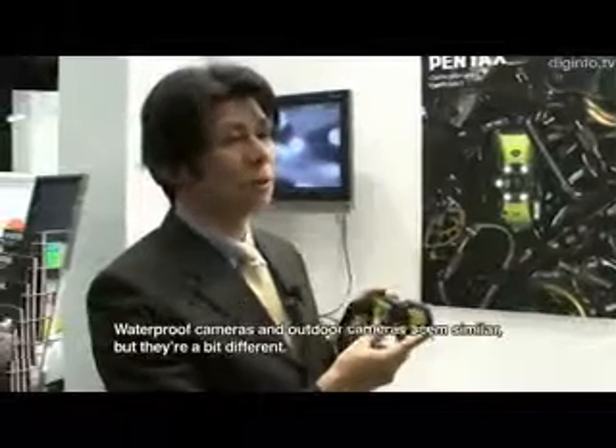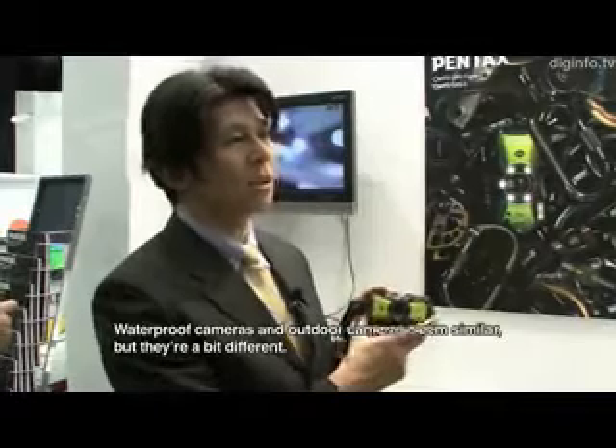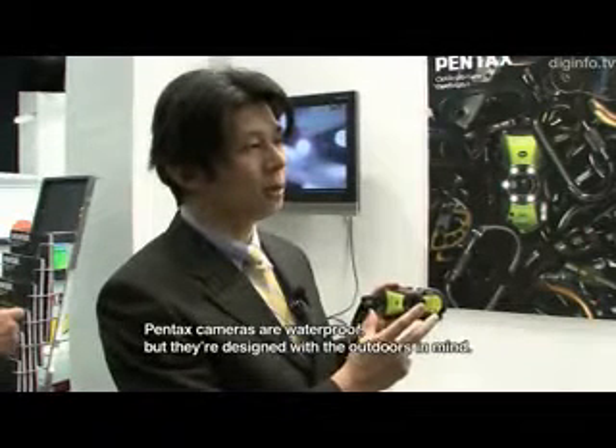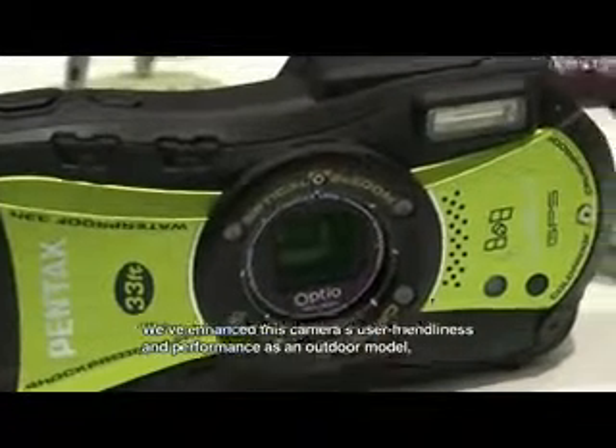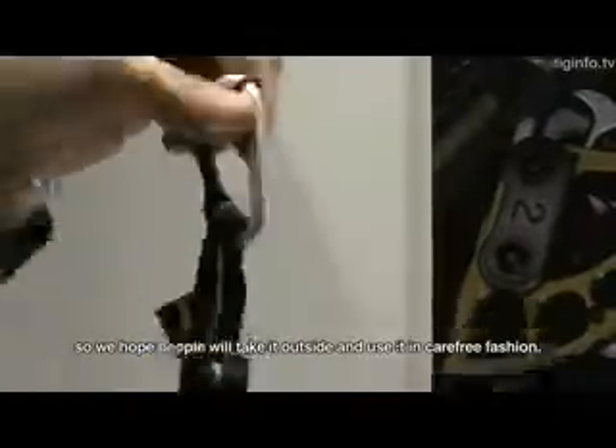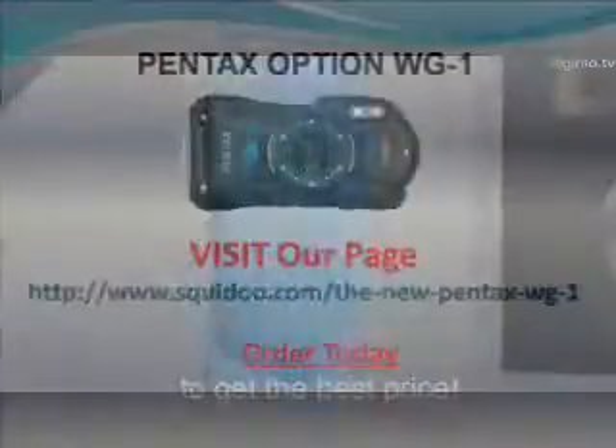In digital microscope mode, this camera features instant brightening, which minimizes camera shake and subject movement by using a higher shutter speed. This is achieved by increasing the output from each LED at the instant the photo is taken. Another feature is an assisted...